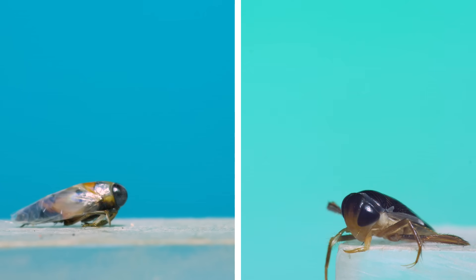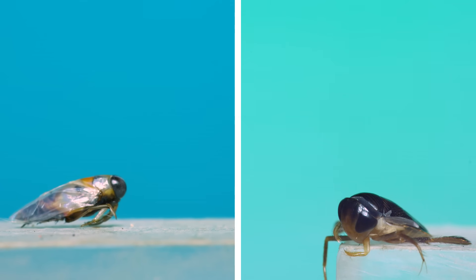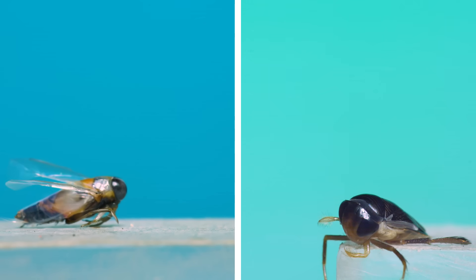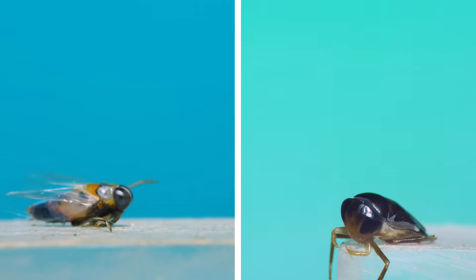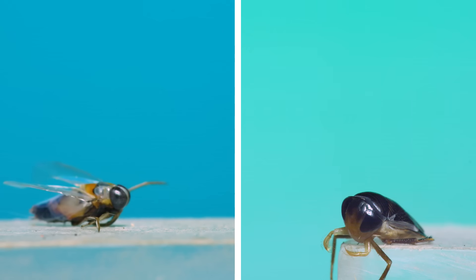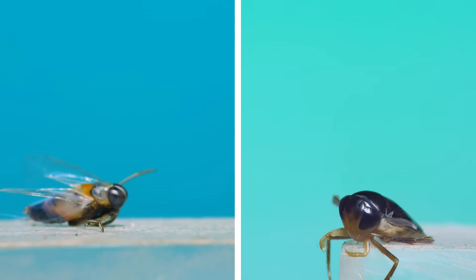These last two clips I wouldn't normally include in a video because the shots aren't quite good enough for me, but I had to put them here because they definitely fit the oddball theme of this video. These are two aquatic insects: on the left is a backswimmer and on the right is a water boatman. They can hardly stand or walk, but they do fly.